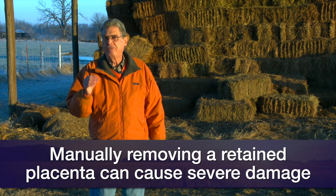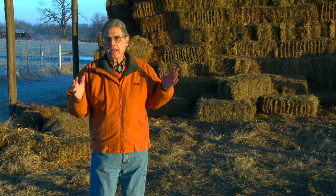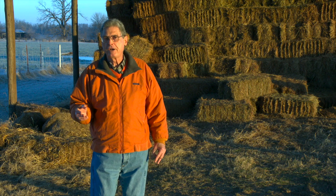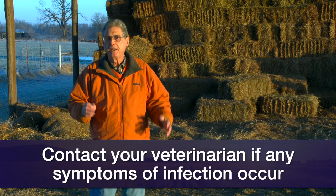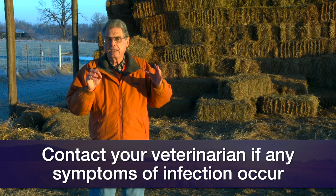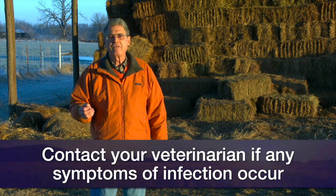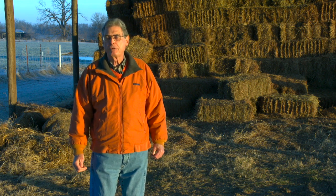So we want to continue to watch that cow with retained afterbirth very closely, and at the first signs of any sickness, contact your local veterinarian. Visit with them about what treatment they would recommend, and start that treatment so the cow is not caught in a situation where she ends up with a uterine infection that can affect her later reproduction. Keep that in mind as you go through this calving season, and we look forward to visiting with you again next week on SUNUP's Cow Calf Corner.